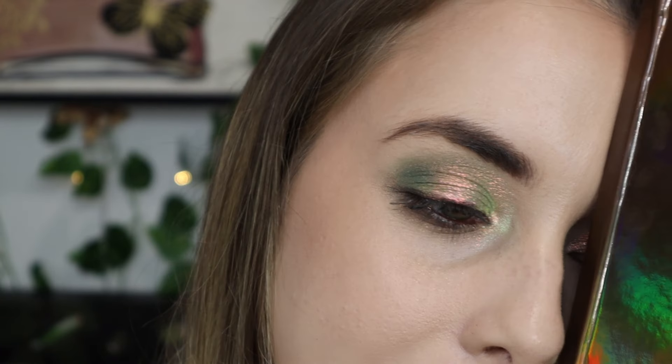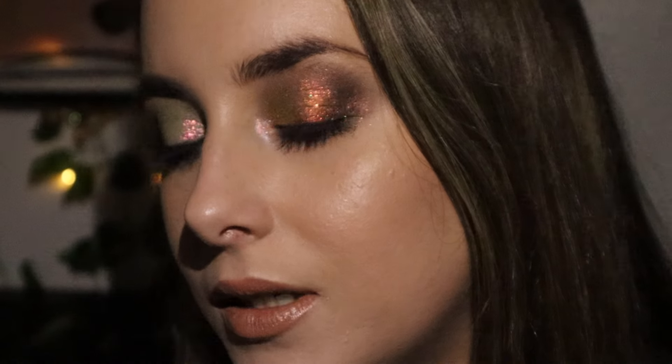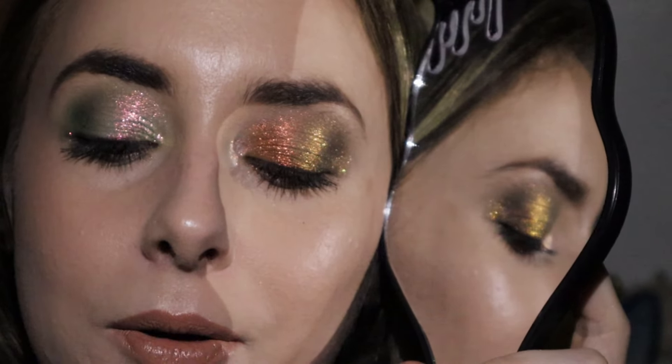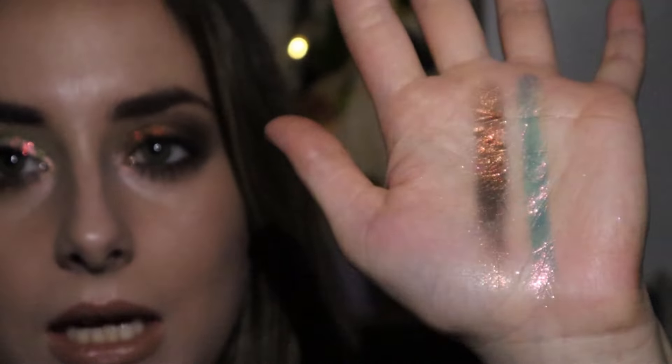So this is look number one — I wanted a fiery, pinky, red, green look and I'm in love. Here is look number two — I'm equally loving this one. This gives me the vibes of the palette; when I think of Burnt Forest, this is what I get. Under low lighting, they're so pretty and sparkly. Let me swatch the two main shimmers I used — Wildfire and Moss. Just a very soft dip and you get lots of pigment. They're so pretty. Now I'm going to come back and create two more looks.